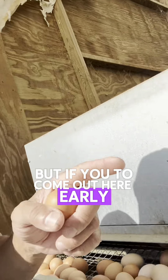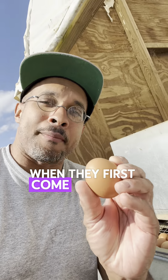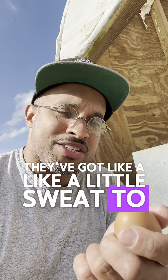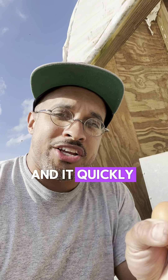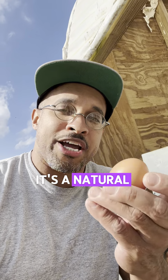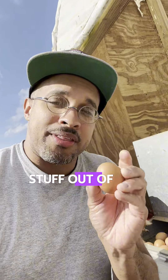but if you were to come out here early while these noisy girls were still in here laying these eggs, and they first come out, they look a little moist. They've got like a little sweat to them almost, and it quickly dries off within seconds. But that is the setting of the bloom.